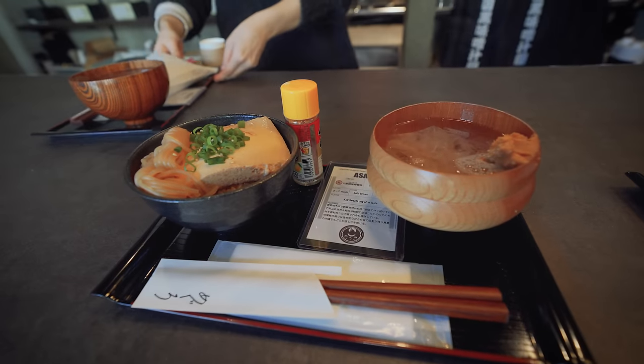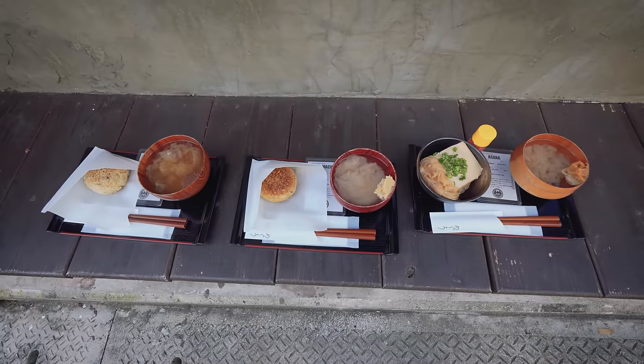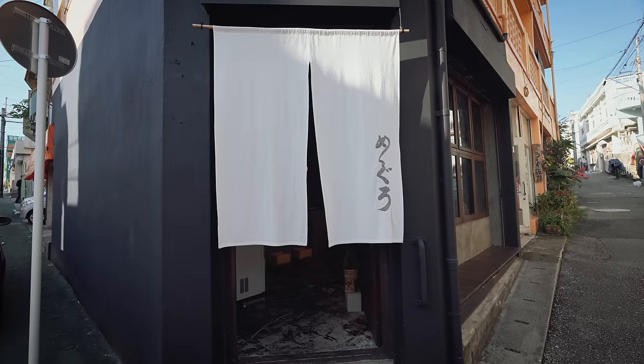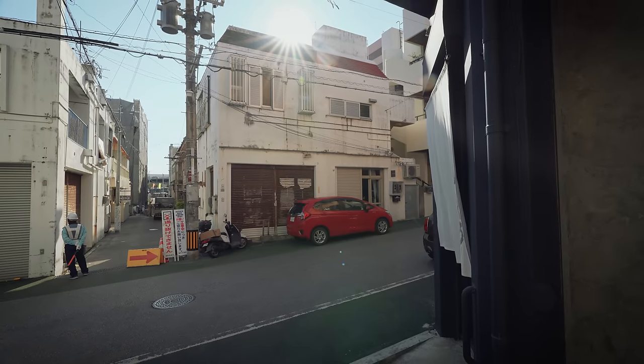That is the most gourmet yet simple miso soup I think I've ever seen. Absolutely incredible. They have one bench on the inside, but we came outside — it's beautiful weather. We're going to eat right here. That has to be the greatest miso soup on earth.